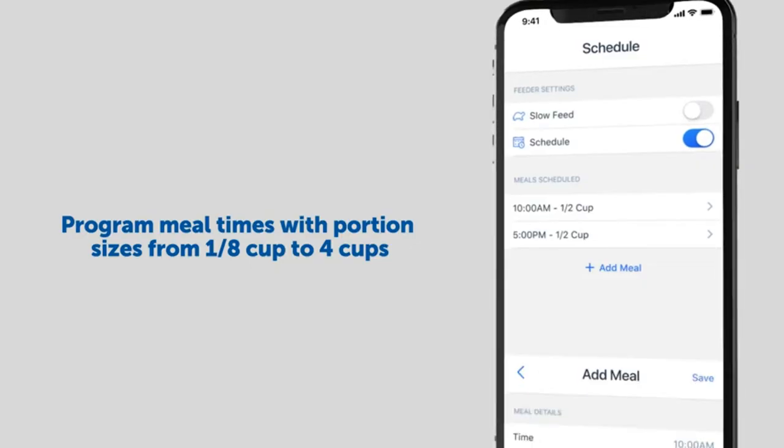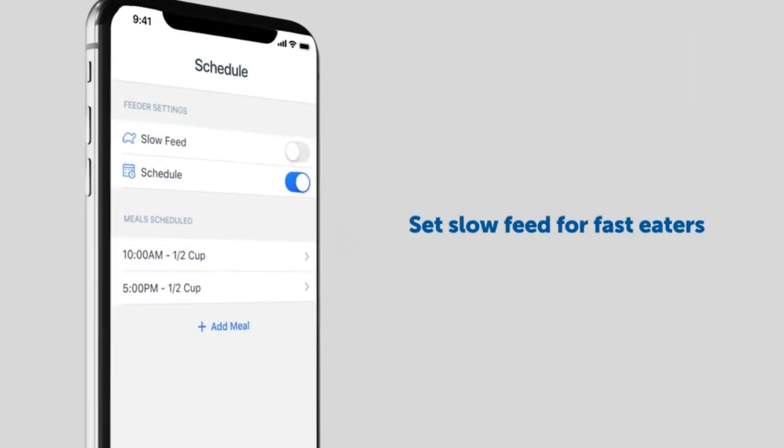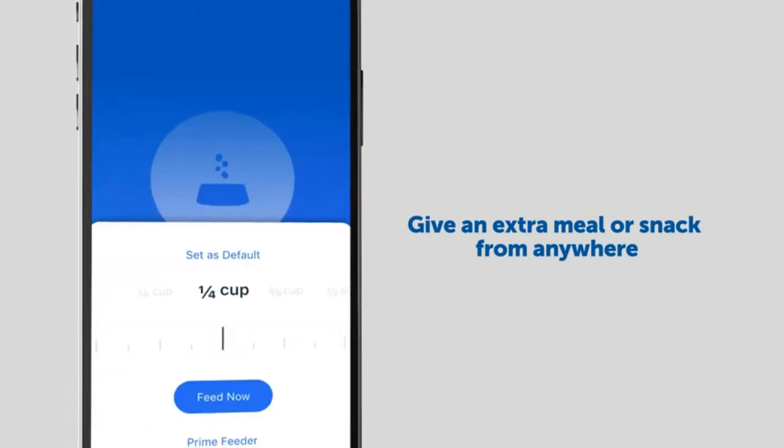Ask Alexa to feed your pet a snack. Ask your Amazon Echo device to feed your pet a snack hands-free from anywhere in your home. Best for cats and small to medium-sized dogs.